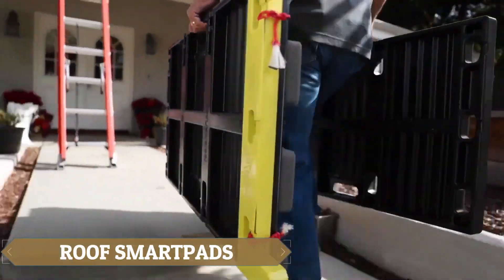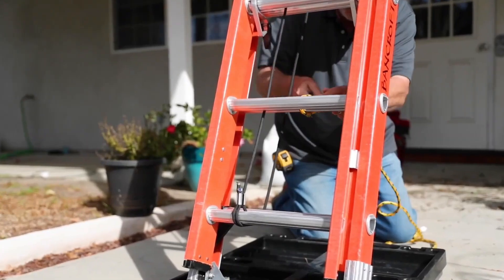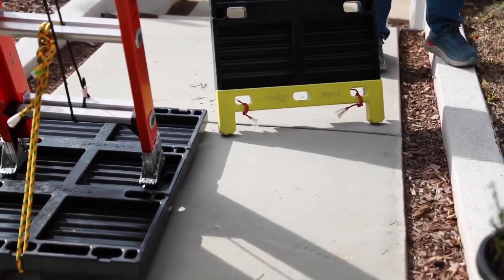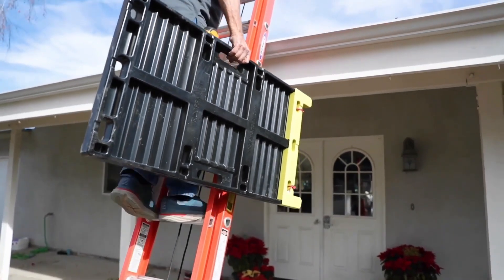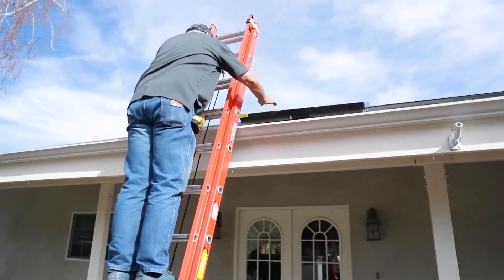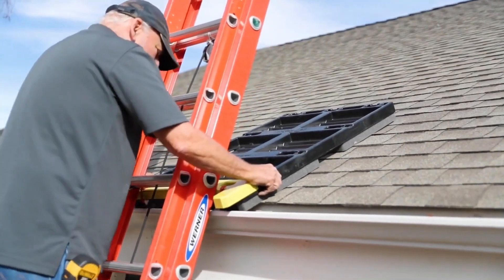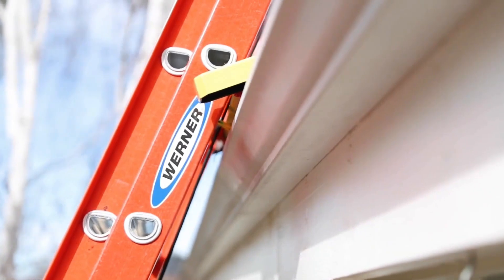Roof SmartPads — roofers face an incredibly challenging job, and the fear of heights is simply not an option. Working on a roof requires extreme caution to avoid any damage, and that's where Roof SmartPads come into play. These innovative pads create secure walkways and workstations on roofs, adaptable to various pitches. Constructed from durable ABS plastic and high-density foam, they ensure long-lasting use. Additionally, these pads are lightweight and effortless to attach, making them a breeze to use.